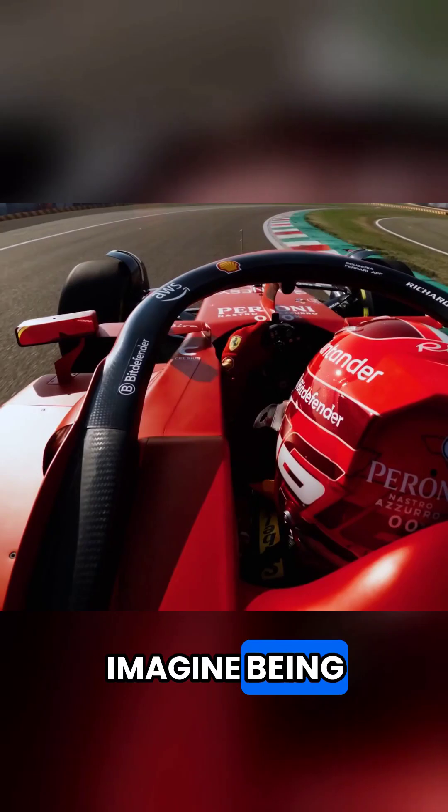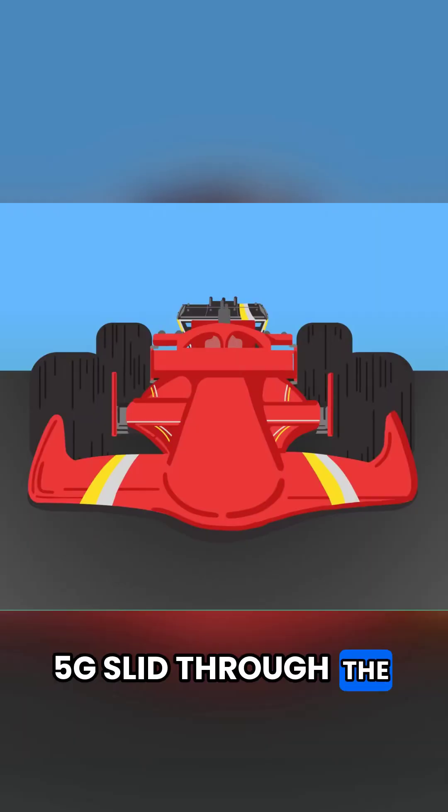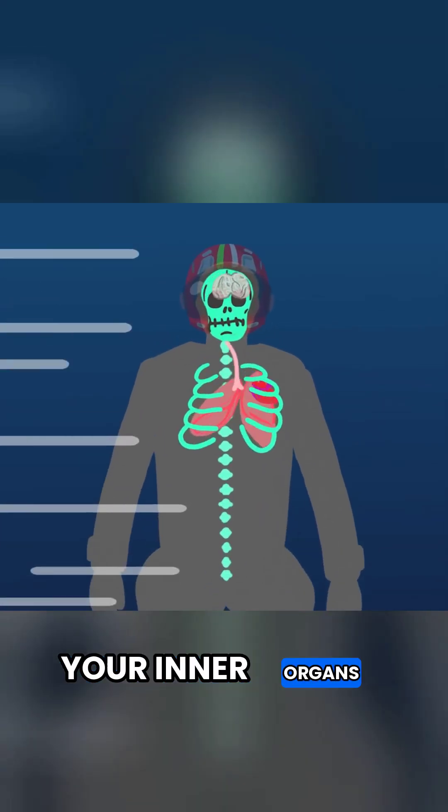Can you imagine just flopping around like that while you're getting five g's to the side? At five g's, your inner organs are really going to feel it.